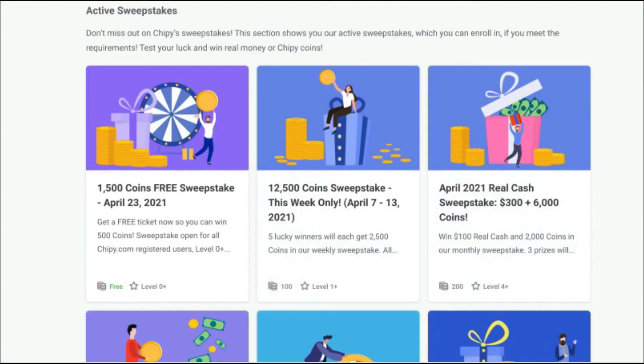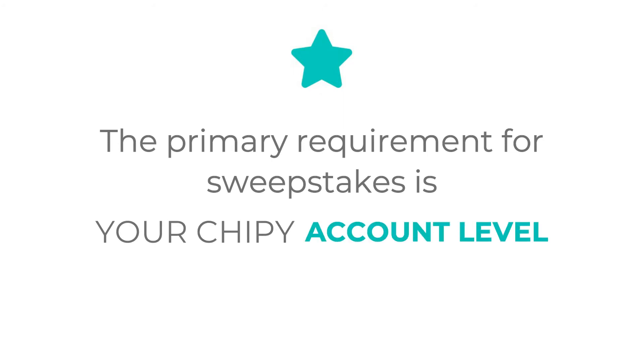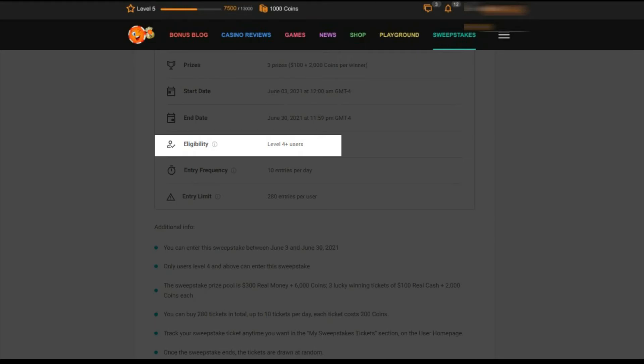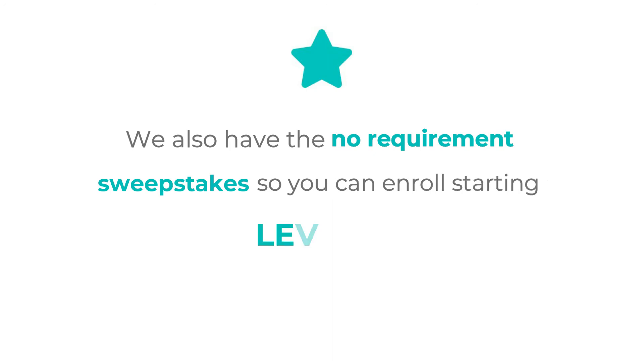But you can win real money. The primary requirement is your Chippy account level. If you just created a Chippy account, don't worry — we also have no-requirement sweepstakes so that you can enroll in them at level 0.